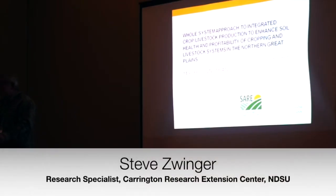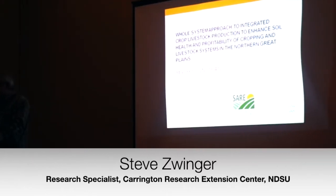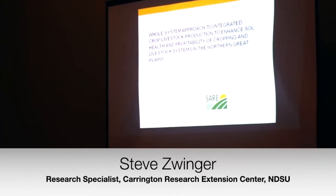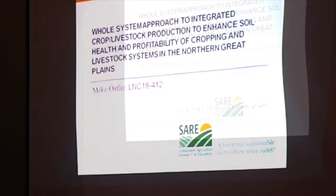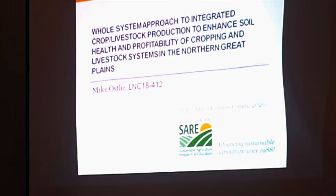So if you can see the title, it's a pretty long title — the whole systems approach to integrating crop-livestock production to enhance the soil health and profitability of cropping and livestock systems. That's kind of a mouthful, but it's a holistic project looking at a number of different factors.